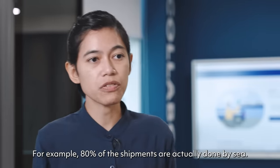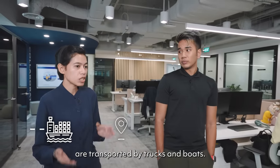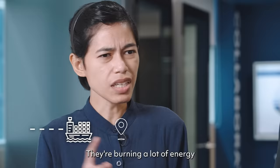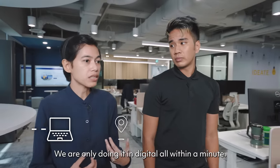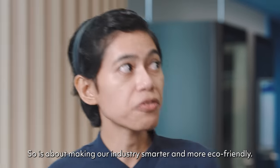I think that there are a lot of opportunities for design thinking to contribute. For example, 80% of shipments are actually done by sea. Imagine hard copy proof of deliveries actually being transported by trucks and boats — they're burning a lot of energy, and it takes about half a day to a week. We are doing it digitally within a minute. So it's about making our industry smarter and more eco-friendly.